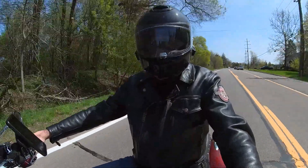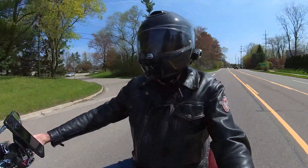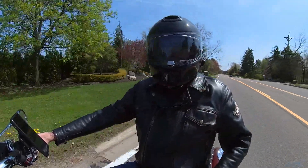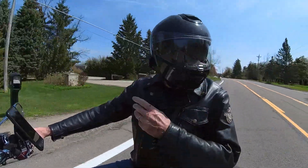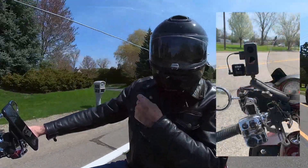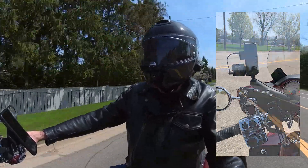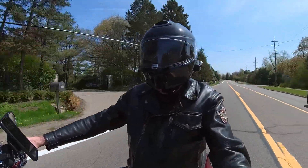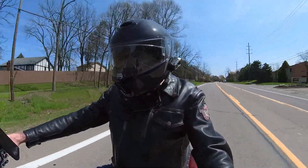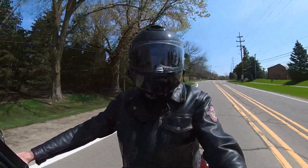I'm trying a new rig today. I'm using my 360 camera but just showing the front face, and I'm using the Road Wireless mic — it's way back in the helmet — with one plugged into the side of the 360 camera. It's a beautiful day by the way, 70, 72 degrees. For Michigan, it's about time.